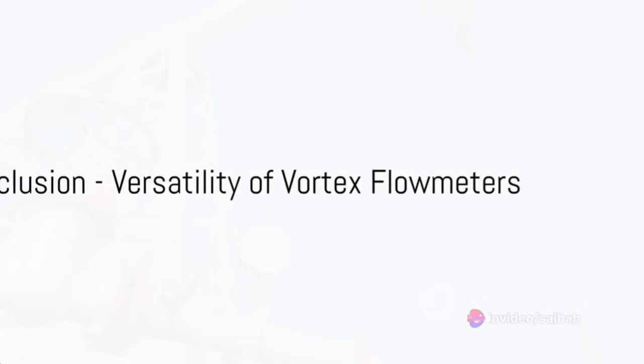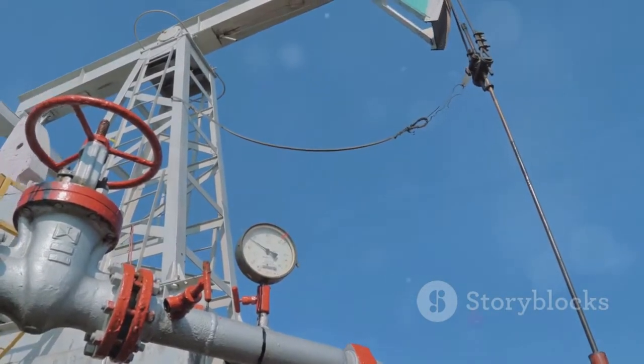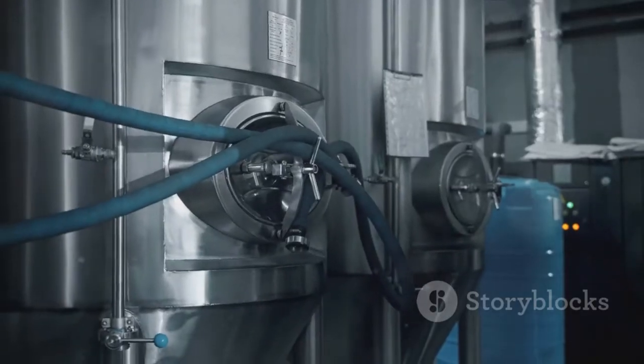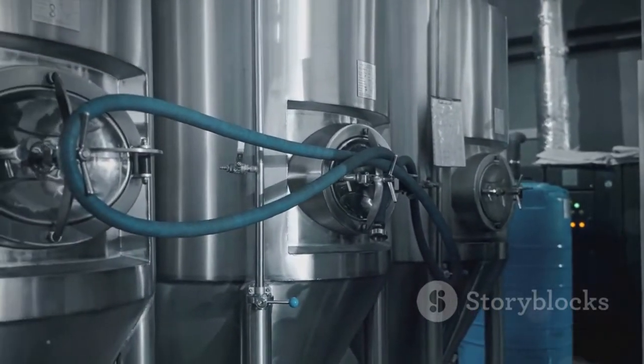To wrap it up, vortex flow meters serve a multitude of industries, from oil and gas to chemical processing, power generation, food and beverage, and pharmaceuticals. They bring accuracy, versatility, and reliability to the table, proving to be an indispensable tool in various operations. Their ability to handle different conditions and substances makes them a go-to solution for an array of flow measurement needs.